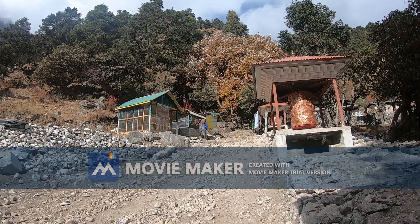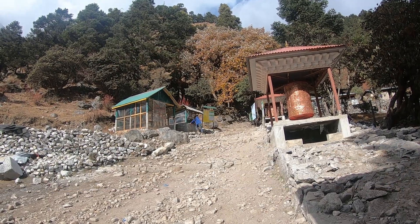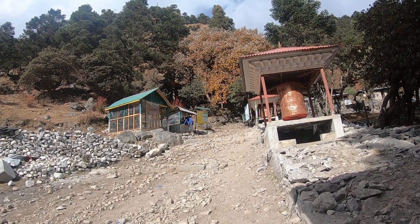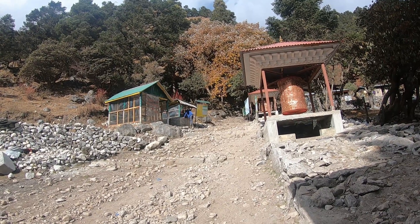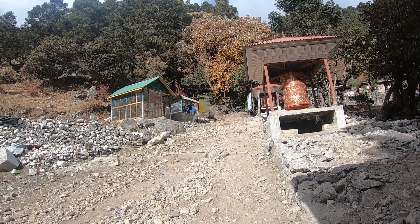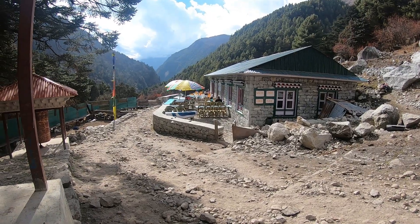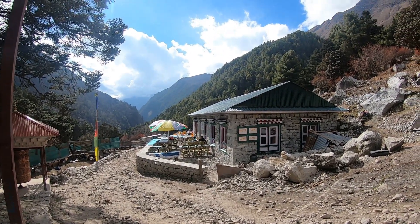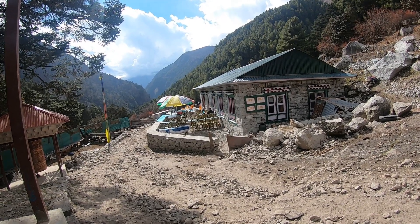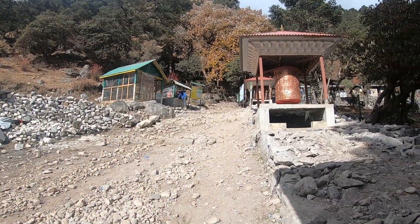After coming down from Pangbuche, it's a very tough downward trek. You have to take great care of your knees while coming down because it's steep. There's a check post where tourists are supposed to show their permit to the authorities. Beauty houses there to enjoy. Cloud cover in front of us, but not that dense — it's huge.